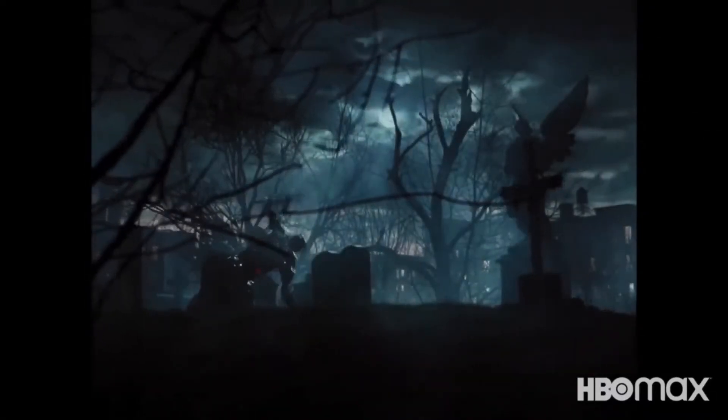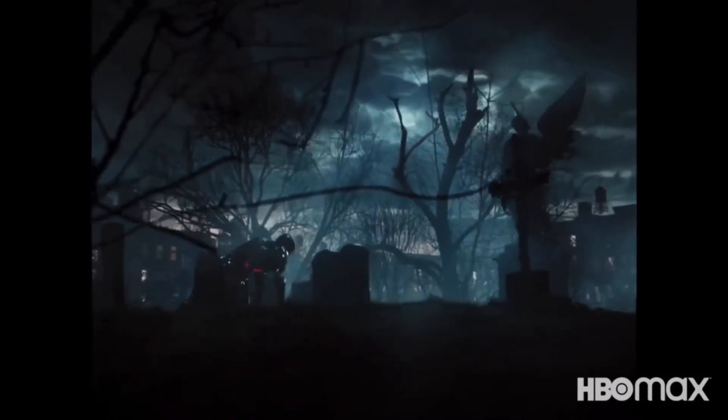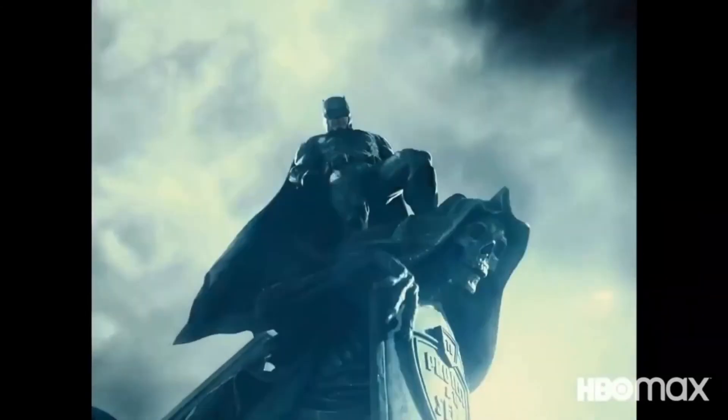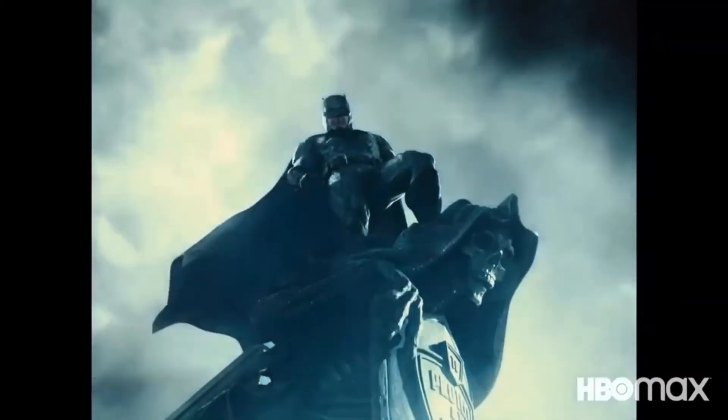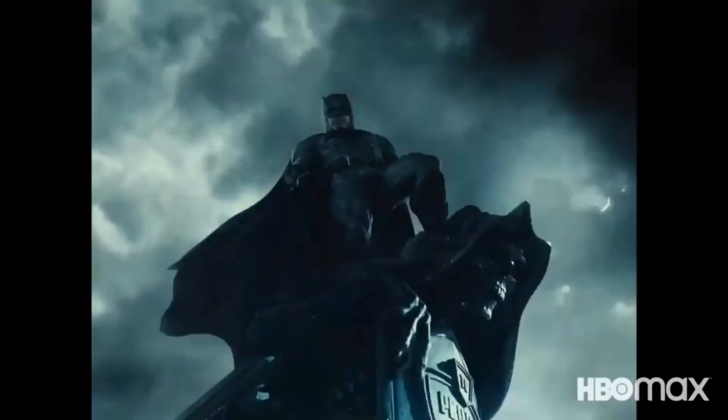Then we have Cyborg digging in some sort of grave. It can't be Superman's grave because we know all the team was there. It could be his dad's grave. And we have Batman — this scene was also in the theatrical run but was blurred with some sort of obstruction. Finally we have it back again and it's awesome.